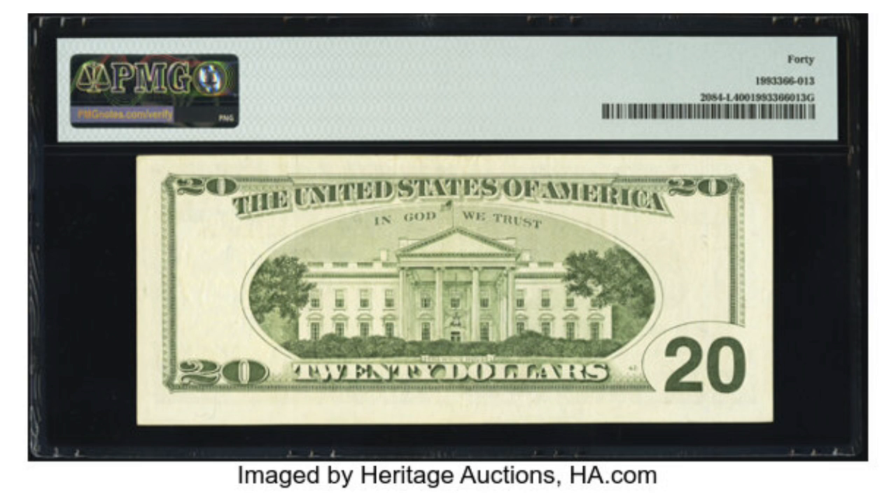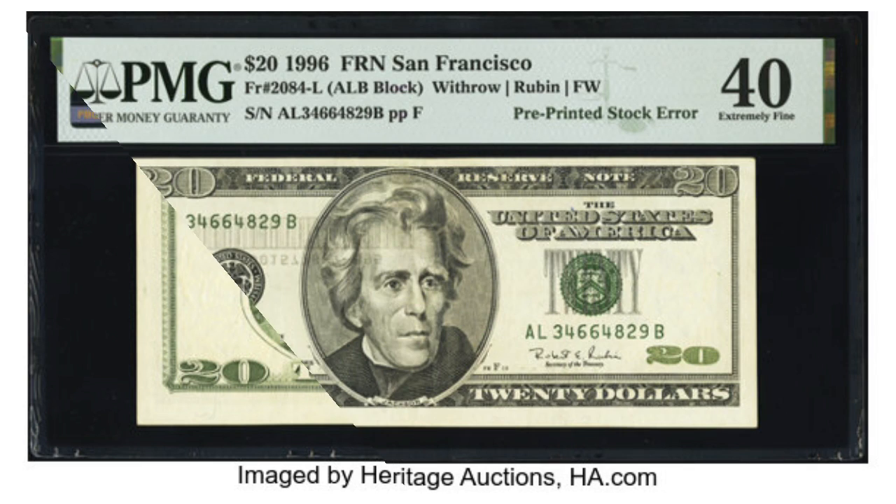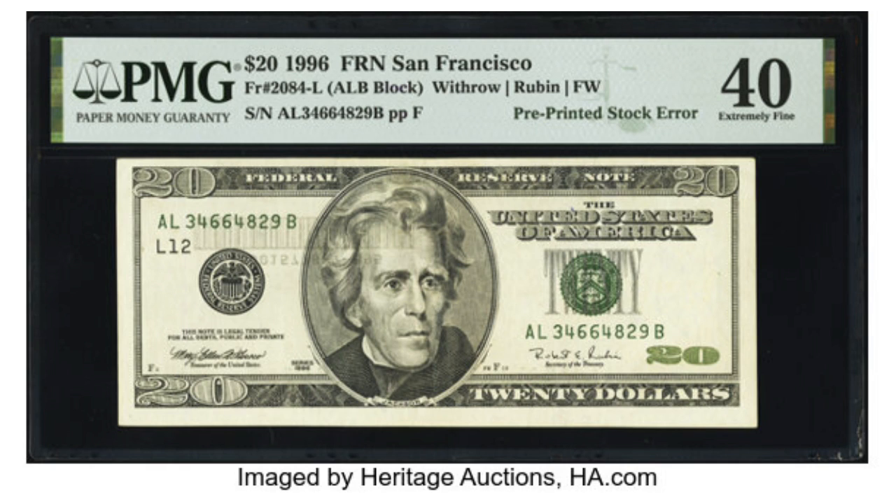A barcode with control numbers was on the currency stock paper before the printing of the note started. The paper then received its face printing followed by its overprint printing, and both of these printings are clearly printed over the barcode and control numbers that are in the upper left corner. It is certainly a rare and fantastic error, and no one really knows the answer to the question of how did that happen.